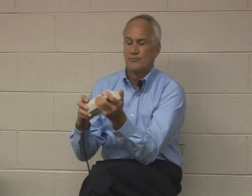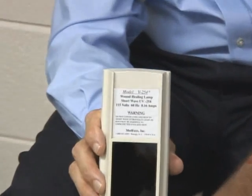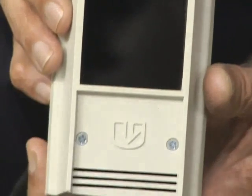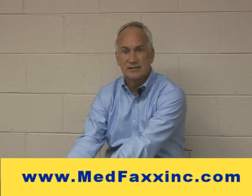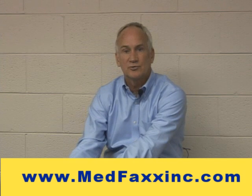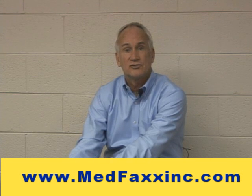We sell this device — it's called the V254 wound lamp. You can see it's fairly small, about the size of my hand, and the actual exposure area is right here. Happy to answer any questions — you can call us on our 800 number, send an email, or visit our website at www.medfaxxinc.com. I'd love to talk with you, explain in better detail, and help you develop treatment protocols so you can use the V254 more effectively. Thank you for watching.